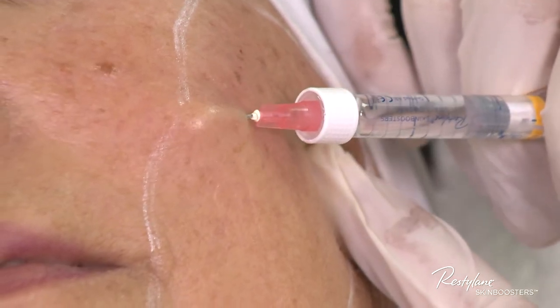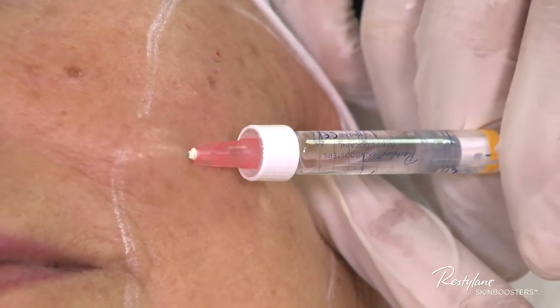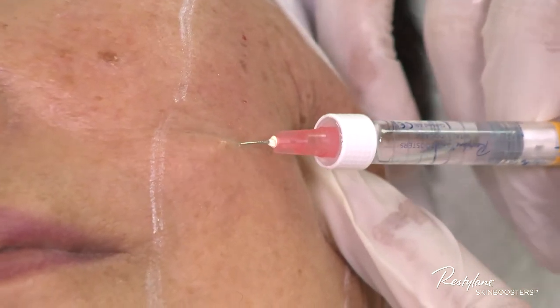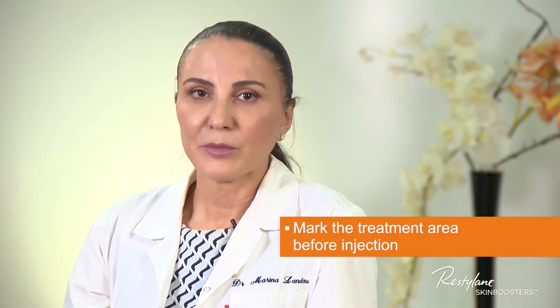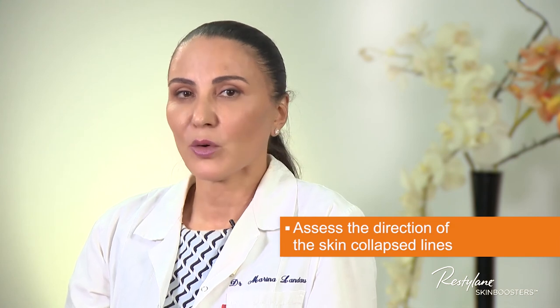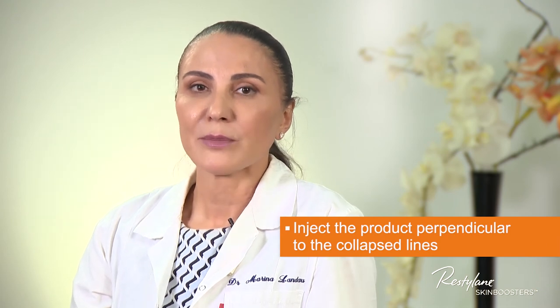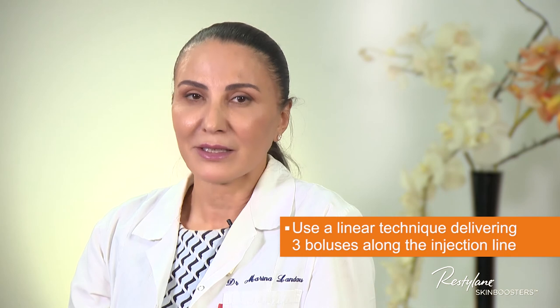The technique is quite straightforward. Once the injector becomes comfortable with it, the whole procedure can be accomplished in 20 minutes. The key summary points for the injection technique are: mark the treatment area before the injection; assess the direction of the skin collapse line; inject the product perpendicular to the collapse line; and use a linear technique delivering three boluses along the injection line. I'm Dr. Marina Landau — thank you for joining me to learn about my signature technique to treat cheek lines using Restylane Skin Boosters.